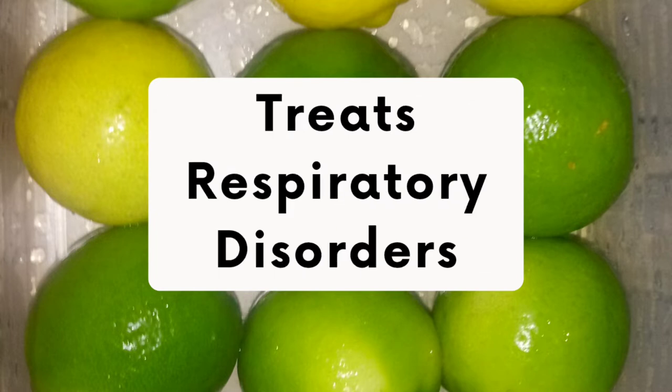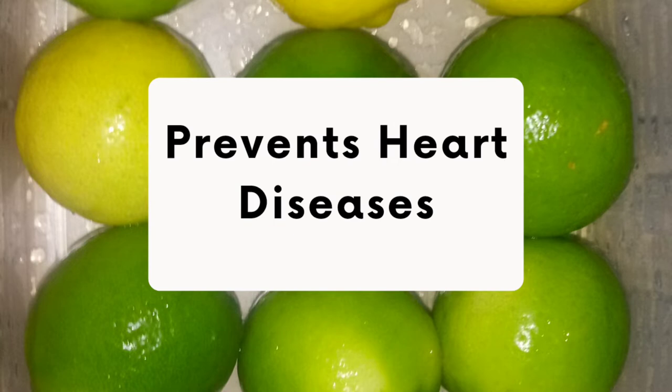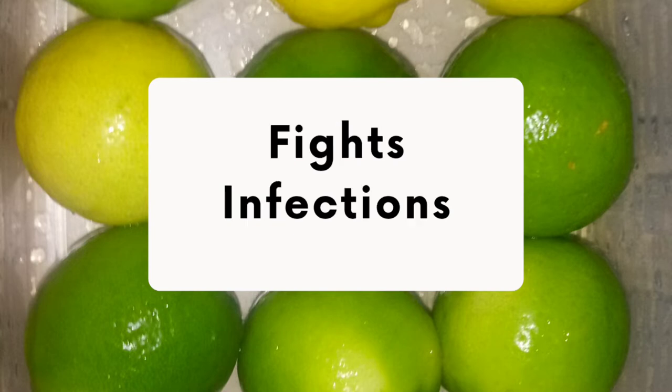Lime treats respiratory disorders. If you scratch the peel of a lime fruit and inhale it, it will give you immediate relief from congestion and nausea. Lime also aids in digestion — the aroma that lime gives off causes your mouth to water, and that aids in digestion. Lime also prevents heart diseases and fights against infections, so consuming lime may protect the body against various bacteria, viruses, and microbes.